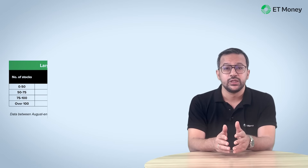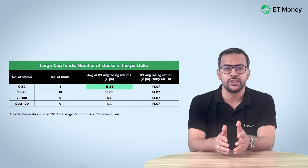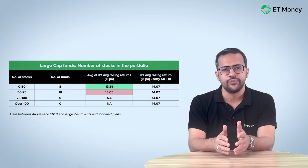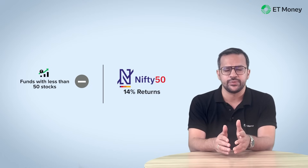First, we looked at large cap funds. Funds with up to 50 stocks did better than those with 50 to 75 stocks. Schemes with up to 50 stocks had average rolling returns of 13.51%, whereas those with more than 50 stocks had 13.05% — a difference of just about half a percentage, which isn't massive. There were no schemes with more than 75 stocks. Interestingly, while funds with fewer than 50 stocks did well, they still did worse than the Nifty 50, which delivered 14% returns.